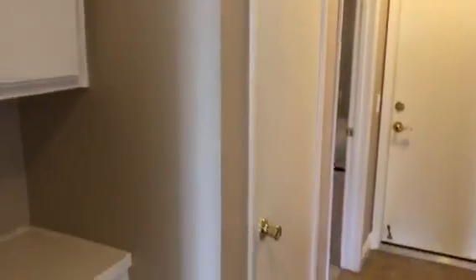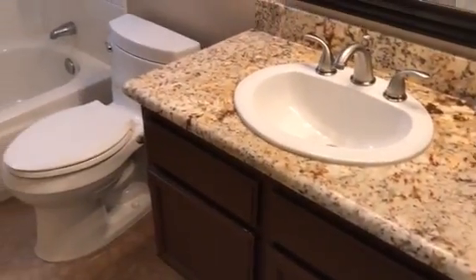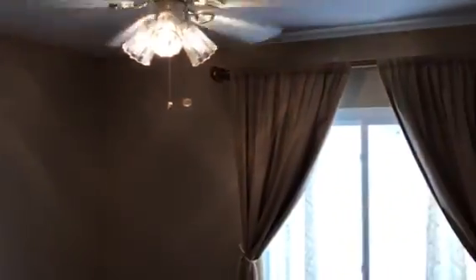Into the hallway where we have some storage here, and the hallway guest bathroom. And then the two guest bedrooms here, which also feature built-in wardrobes.